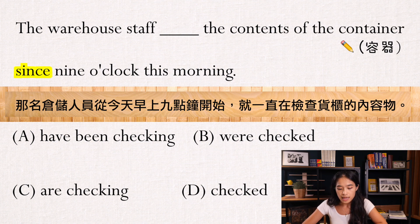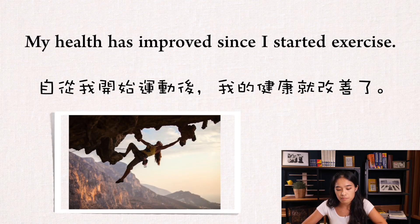我们用两个小小的例句来做说明。第一句：My health has improved since I started to exercise。这句的意思就是，自从我开始运动，健康就改善了。